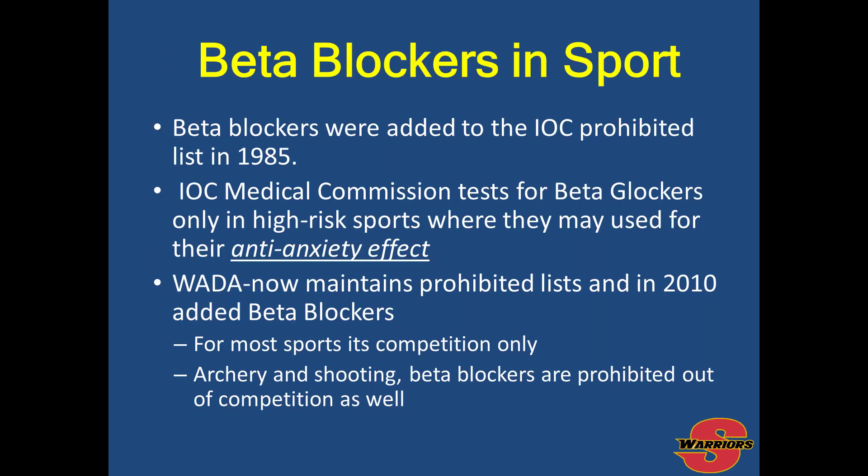In sports, beta blockers were added to the International Olympic Committee prohibited list in 1985. For most sports, they are used in competition and are very common in high-accuracy sports such as archery and shooting, where tremors can be a detriment to performance. They are also used by athletes dealing with anxiety during competition who are trying to reduce its effect on their performance.